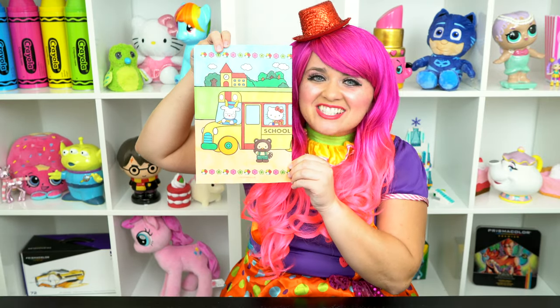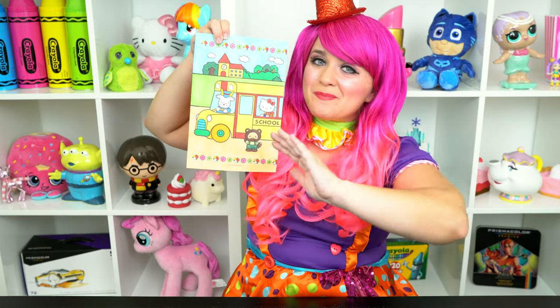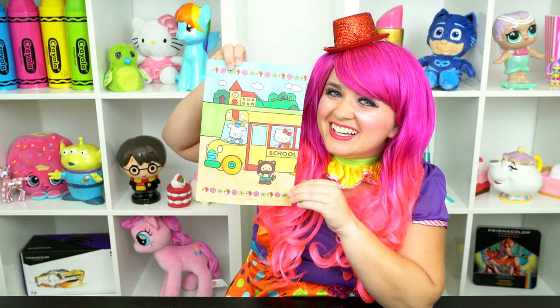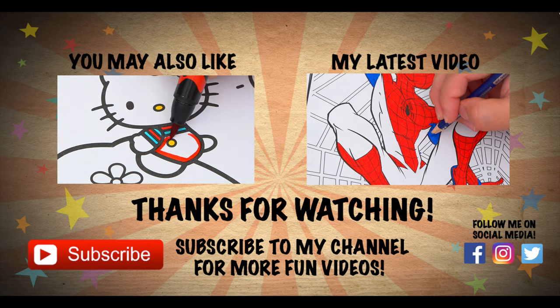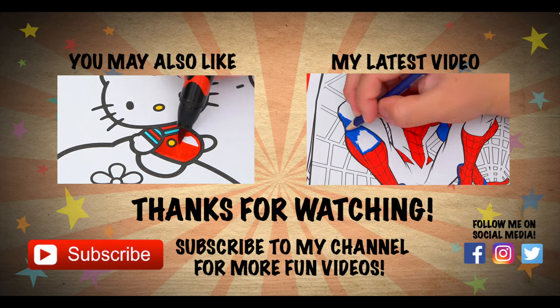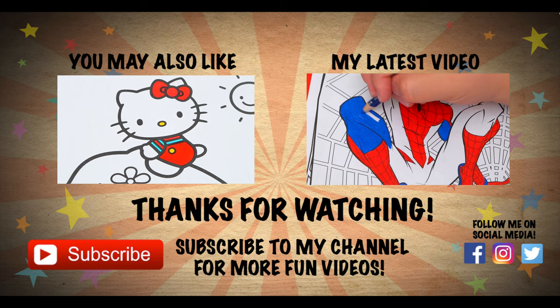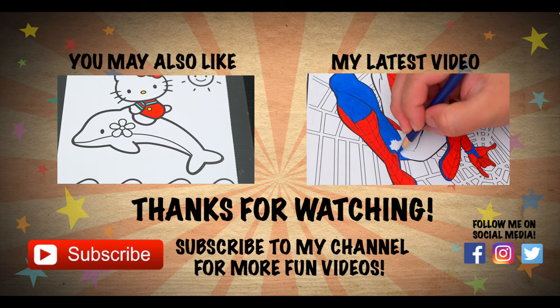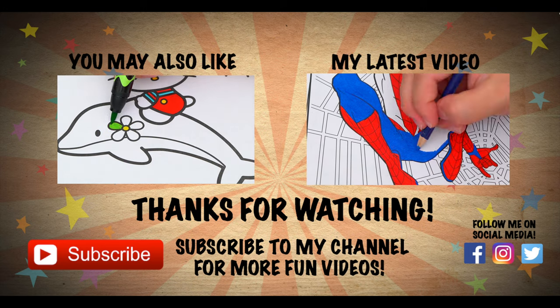Hello Kitty just loves going to school. Have a colorful day and I'll see you tomorrow. Bye! Wow, coloring is so much fun. Like this video if you like to color too. If you enjoyed this video, be sure to check out my last Hello Kitty coloring page video. And don't forget to subscribe and hit that bell button because I post fun videos every single day. Love you guys. Bye!